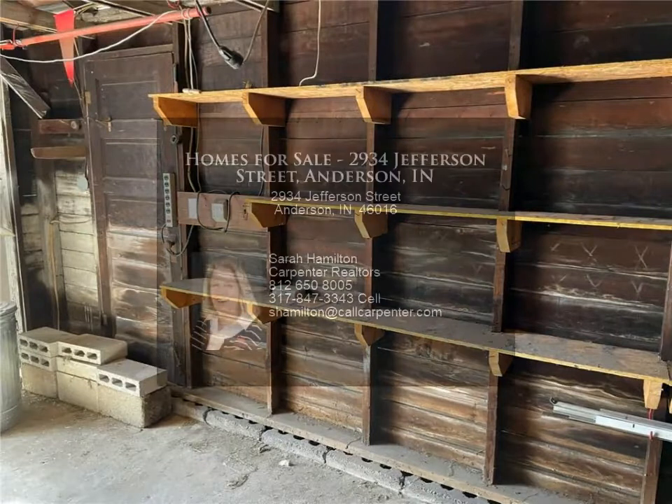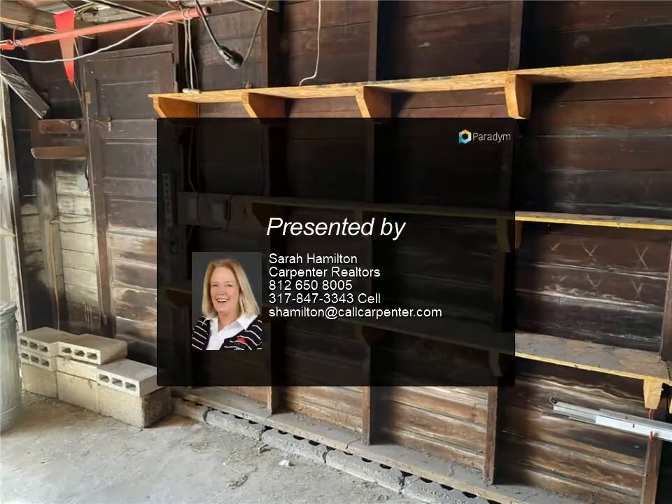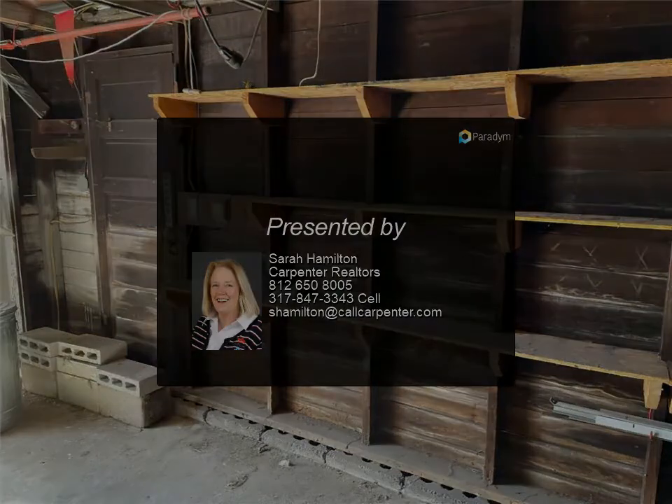Priced to sell. For more information, review the details below or contact Sarah Hamilton at 812-650-800.